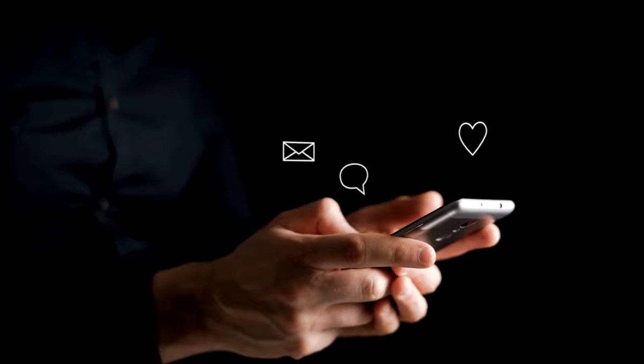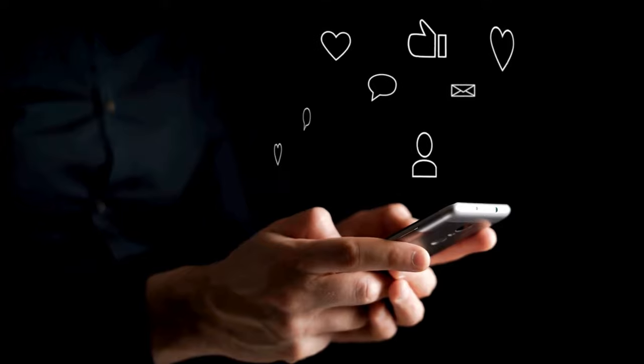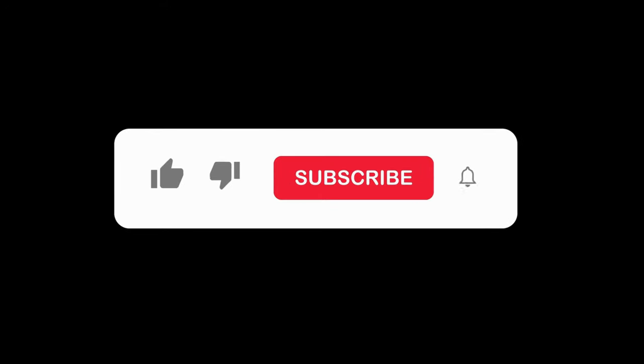Hope to see you in the next video. Let us know in the comments what your favorite one is. If you liked this content, don't forget to subscribe and get notified when we launch new videos. Thanks for watching. Peace.